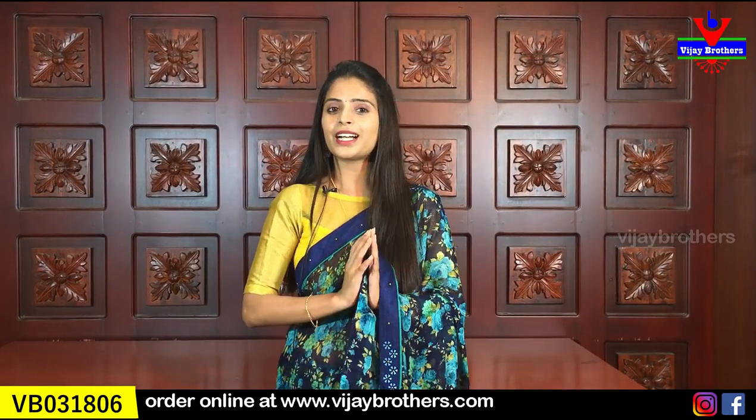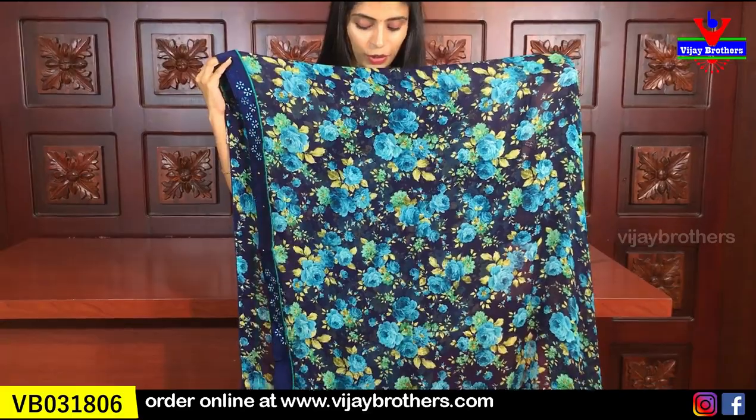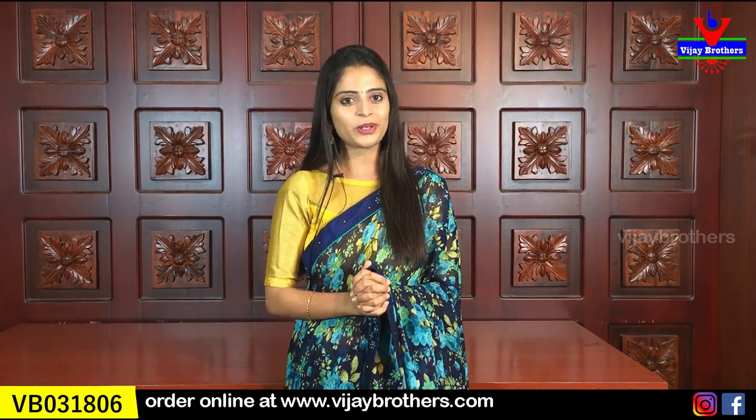It is very nice to have floral printed saris. You can also use a simple running blouse with 3-side borders and colorful tassels attached. You can also use a contrast color or a plain blouse. The price is ₹670. You can easily purchase this one on our website.